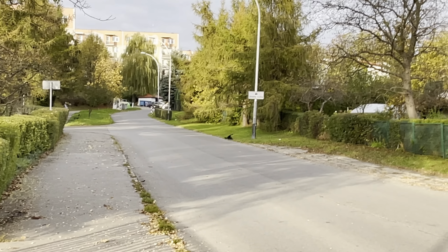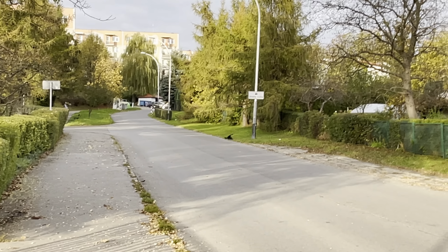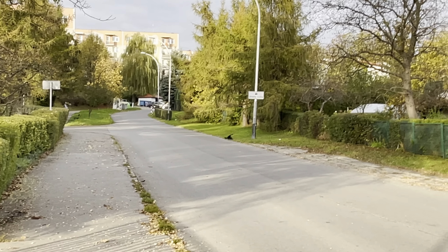I wanted to test the zoom like always, but there's not much zoom here. Only one and a half — that's all it is at 60 frames per second. Okay, autofocus.